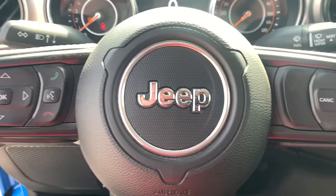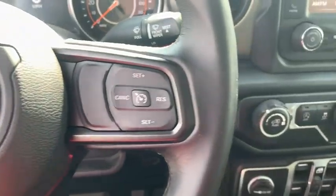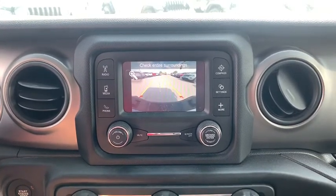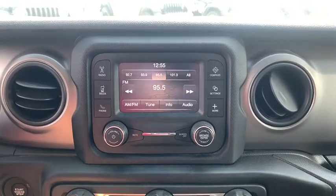Keyless start, front floor mat, four-wheel disc brakes, aluminum wheels, rear defrost, auto-off headlights, AM-FM stereo radio, universal garage door opener, trip computer.